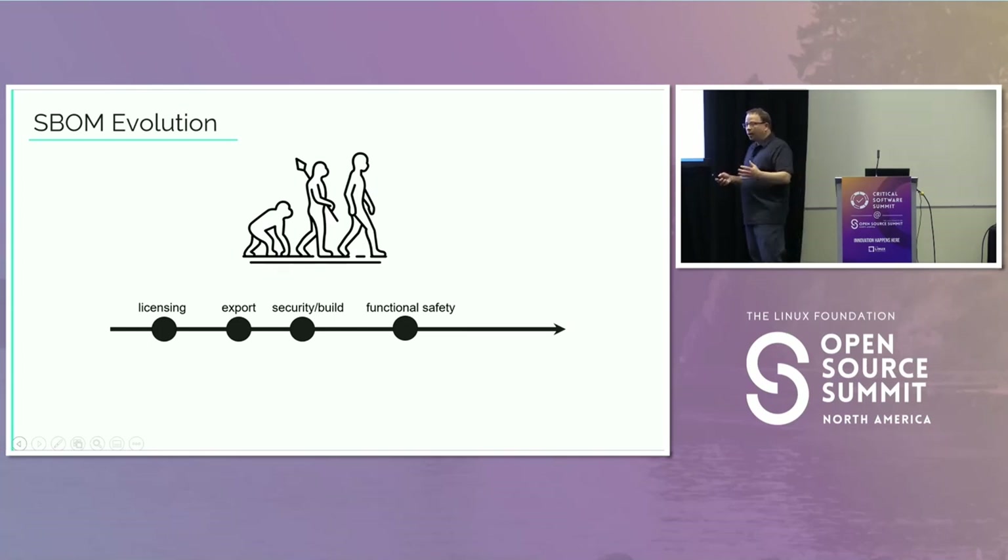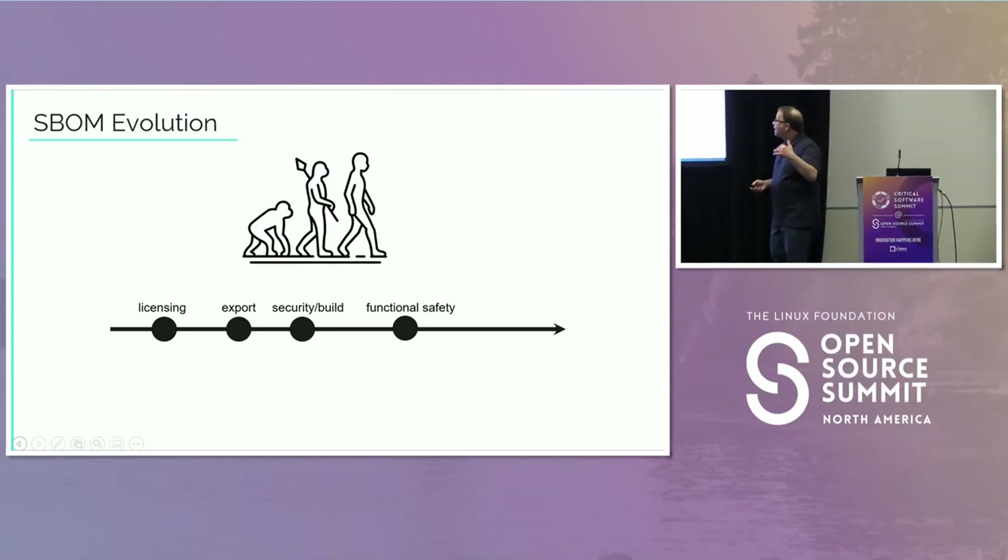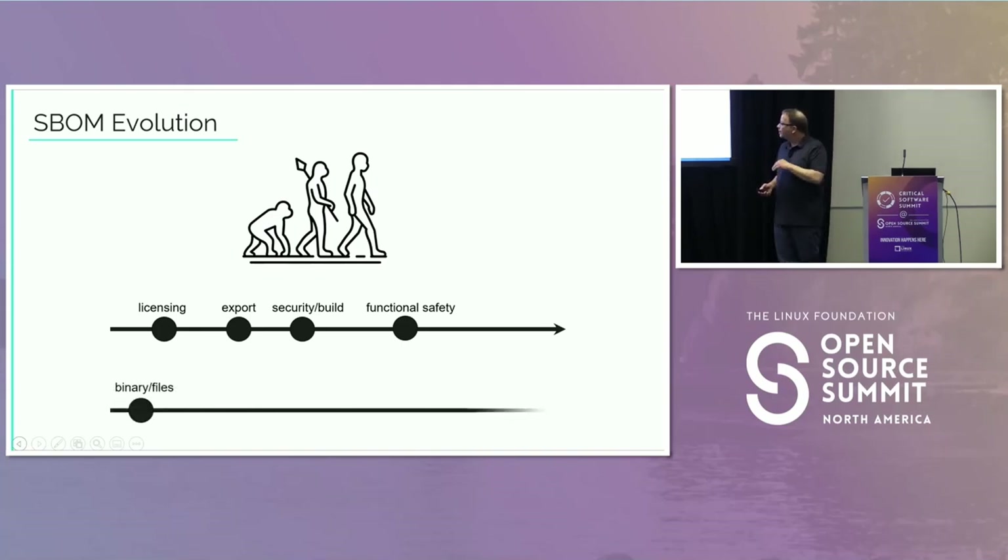We're also seeing that the functionally safe space is going to need a good quality list of open source. Our company has products that are functionally safe certified — that means if you have software or hardware like a robot being controlled by your software, you don't want to main or kill people. Or if someone's getting into an elevator, you don't want people to get hurt. I'm not saying that's driving anything right now, but it's definitely on the horizon. We're seeing a lot of different needs around that.